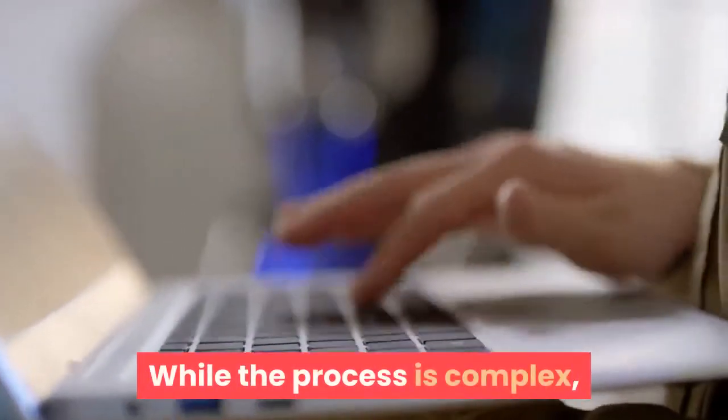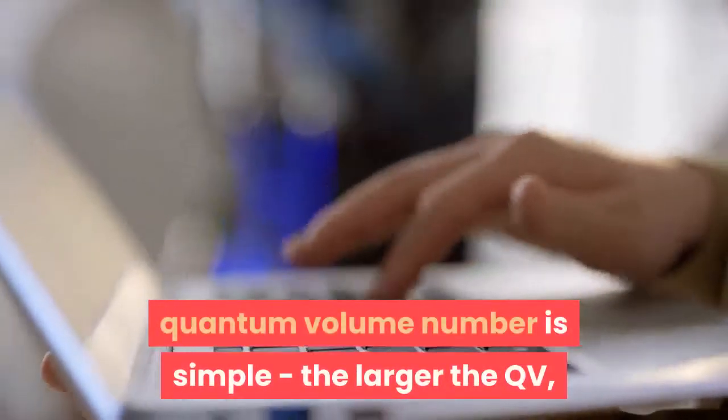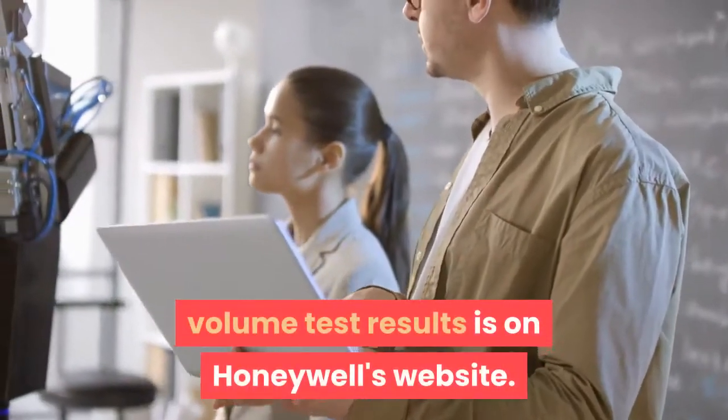While the process is complex, one of QV's benefits is that interpreting the final raw quantum volume number is simple: the larger the QV, the more powerful the machine. More information about the new 512 quantum volume test results is on Honeywell's website.